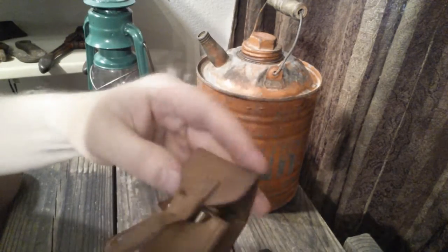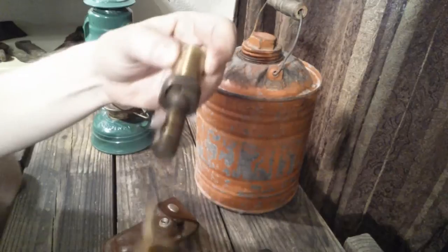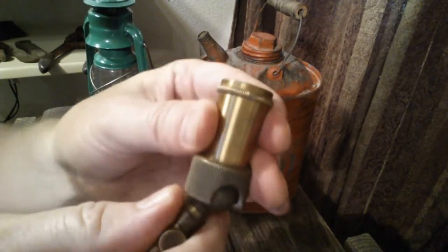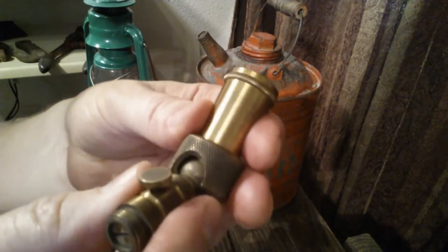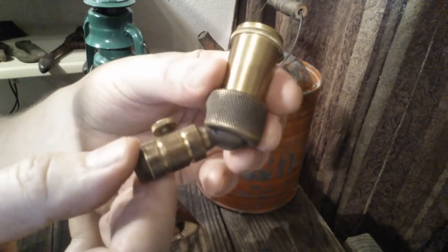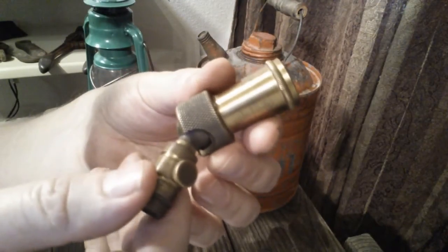The next one is kind of a 'what is it.' Here's the little carrying case. Inside is a brass instrument — it moves and swivels. I have an idea what it might be. I'm thinking it might be part of a stethoscope, but I don't know for sure. If any of you guys know or want to guess, please put your guess in and hopefully one of these days we'll find out.